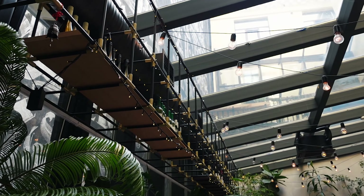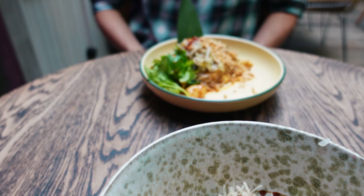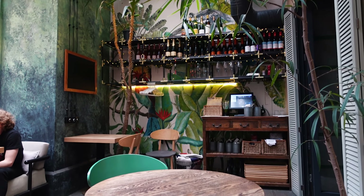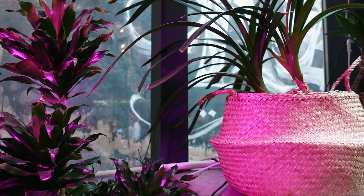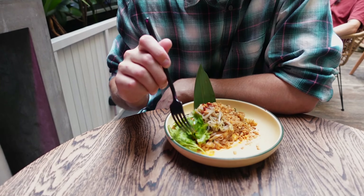«Джангл» на набережной канала Грибоедова – оригинальное и уютное городское кафе с собственными оранжереями, завтраками в течение всего дня и видом на Казанский собор и историческую архитектуру города. Первое, на что мы обратили внимание – это стильный дизайн ресторана. В заведении два зала: основной оформлен в стиле лофт с экзотическими тропическими мотивами, второй – настоящая оранжерея с обилием тропических растений и стеклянной крышей.